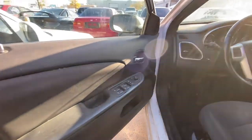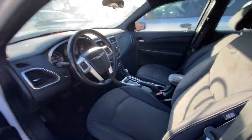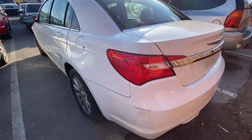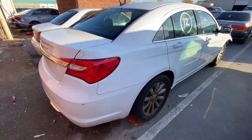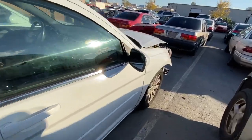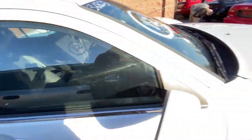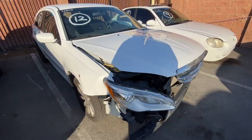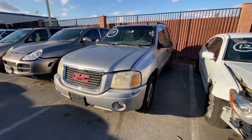No airbags have blown out, so that's a plus. It's just really dirty and filthy — I'm sure they didn't bother to clean it out because they know it's not gonna sell for much. Might have even been a rental at one point. Can it be fixed? Let me know in the comments below.